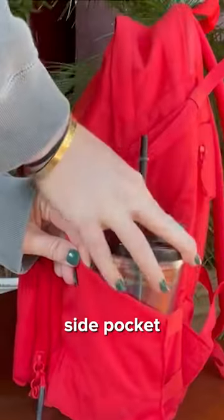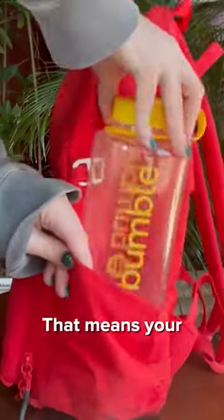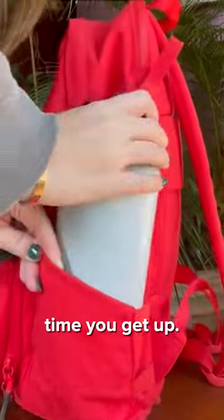Three, the expandable side pocket is so crazy it can fit up to a 40 ounce water bottle and keeps it in place. That means your water bottle isn't falling out every time you get up.